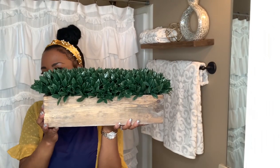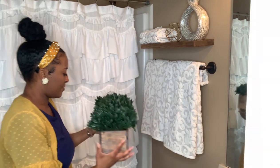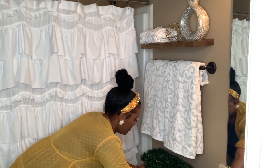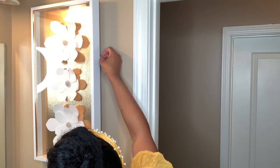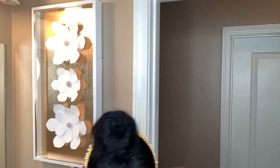I love the pop of color a greenery plant can give in a neutral bathroom, and this plant came from Home Goods. This wall art also comes from Home Goods — I found the 3D effect that it has very interesting.